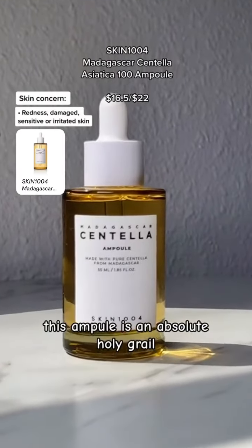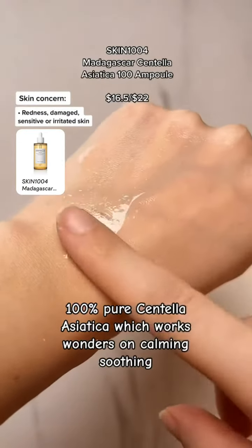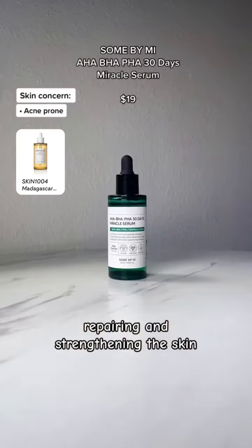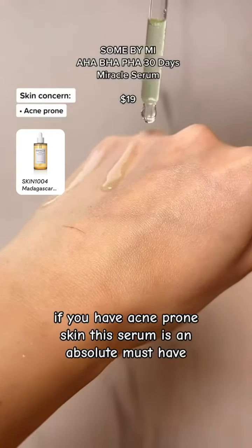For redness, sensitive, or damaged skin, this ampoule is an absolute holy grail. Formulated with one single ingredient — 100% pure centella asiatica — which works wonders on calming, soothing, repairing, and strengthening the skin.